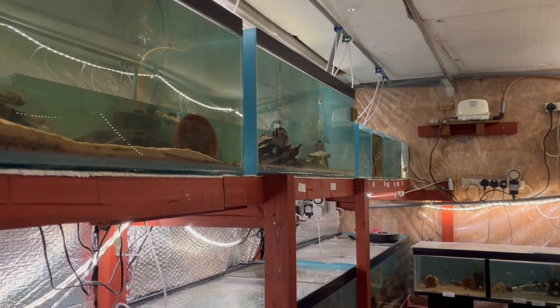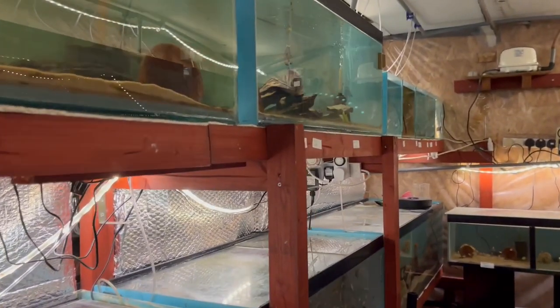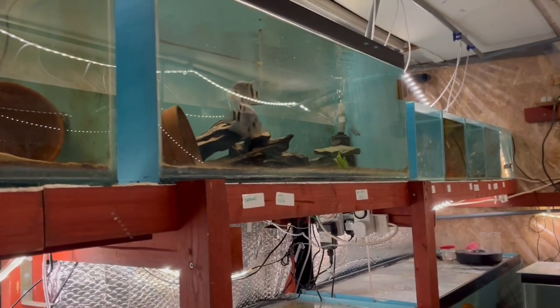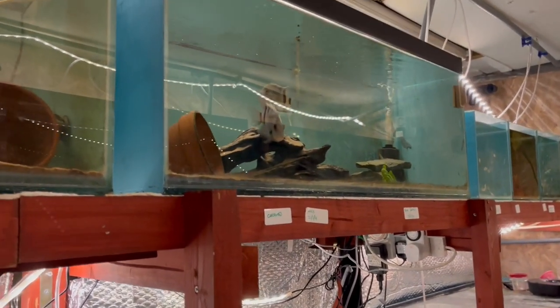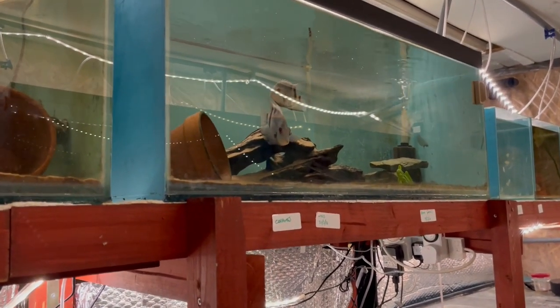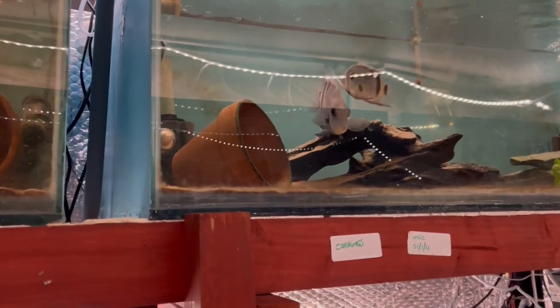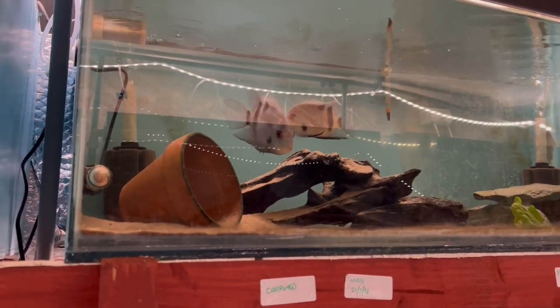Welcome back to Bill's Cichlid Room. This is a video I didn't really want to make — I've been putting it off for over a week. You might remember a couple of weeks ago I did a video on getting a pair of fish from Pier Aquatics: the Uaru fernandezyepezi. They are probably my favourite cichlid. I've kept them a couple of times over the years, but I was fortunate to get this pair a couple of weeks ago from Pier.